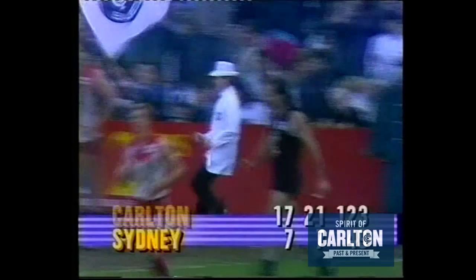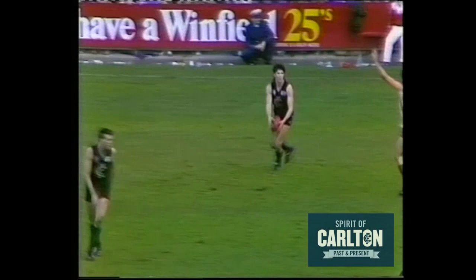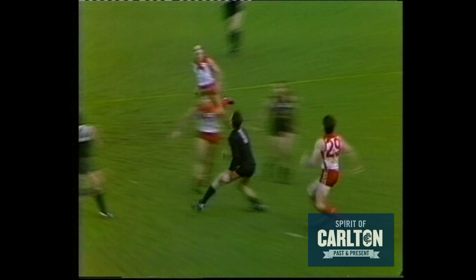And he nailed it — number 22. Races back through the centre. Seventeenth goal to Carlton. What a top game from Aitken after being out with injury — after he had a broken jaw — and this is his first senior game back.